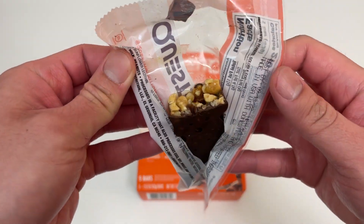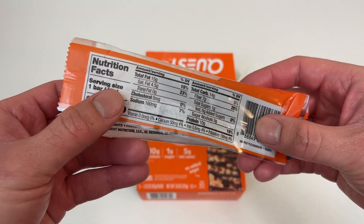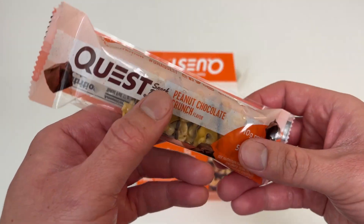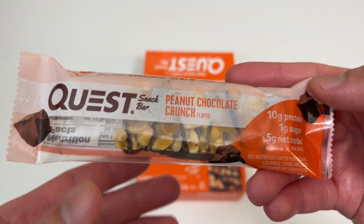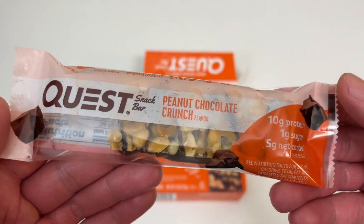Hello. Good texture, good taste, and pretty good stats.